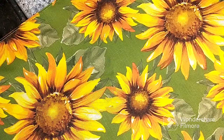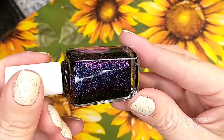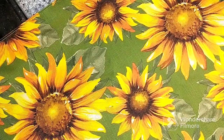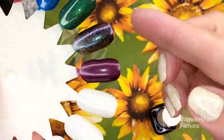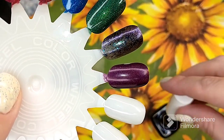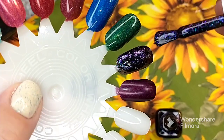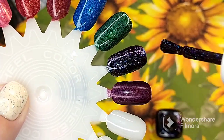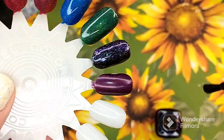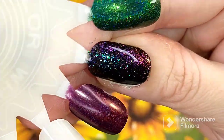Then we've got the Glitter Bomb — Aurora Borealis. I think I would wear this one over a black base because you're going to have to build it up. In the first coat it's definitely sheer. Two coats builds it up really nicely. With polishes like this that are glitter packed and chunky, I generally put them over something else so I don't have to build up quite so much. So that is two coats of Aurora Borealis.